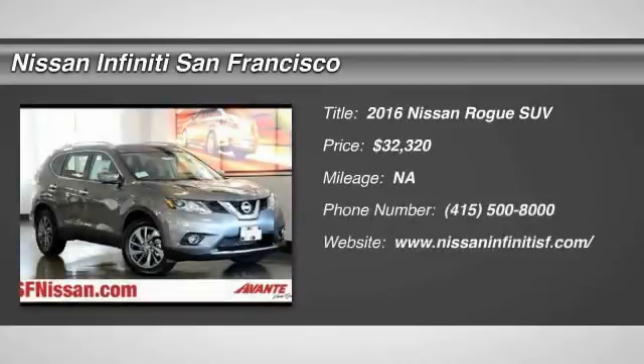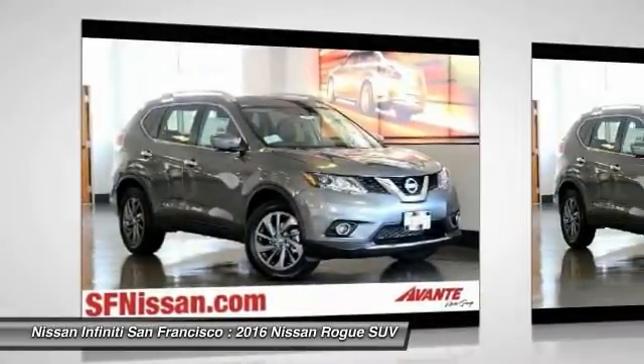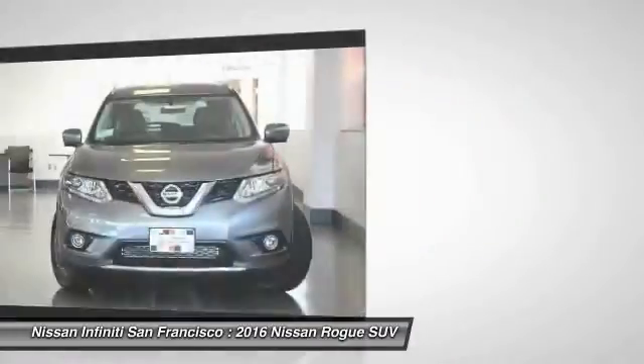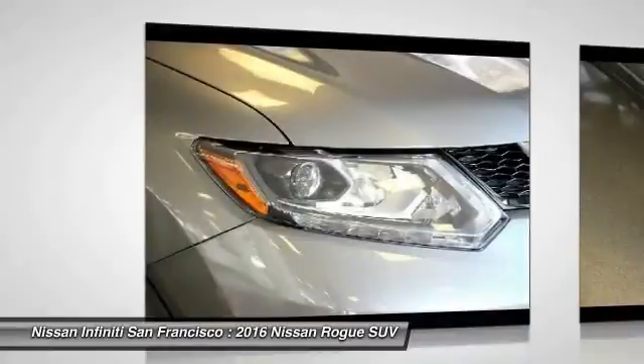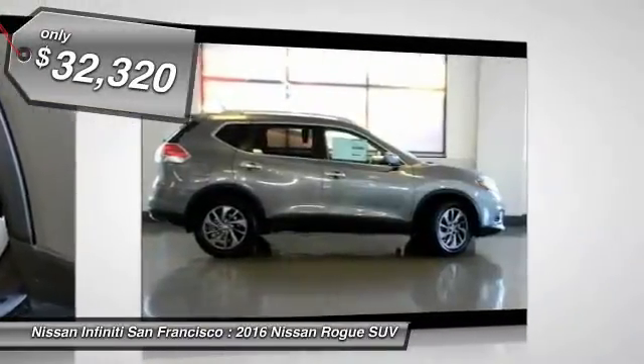2016 Rogue. The stylish Rogue gets 27 miles per gallon and still boasts nearly 58 cubic feet of cargo space. With a 5-star side impact safety rating and intuitive all-wheel drive for confident handling, the Rogue is more than you expect and everything you deserve, and is priced below $35,000.